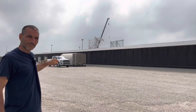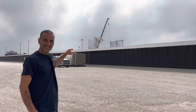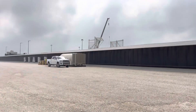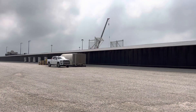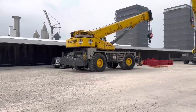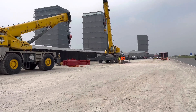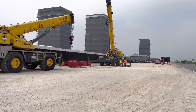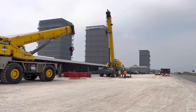Right behind the Starbase sign over there they're building the new highway walls. This is Saturday, May 6, 2023.